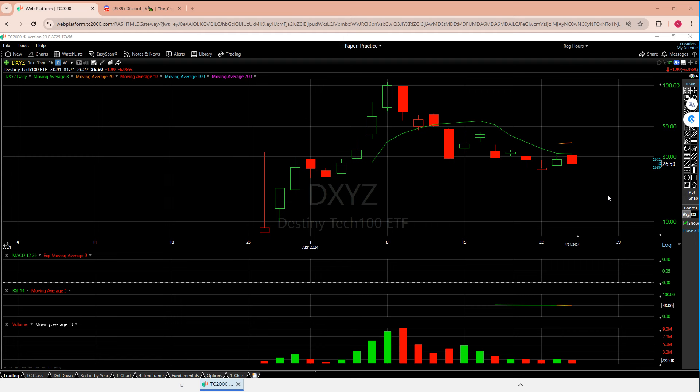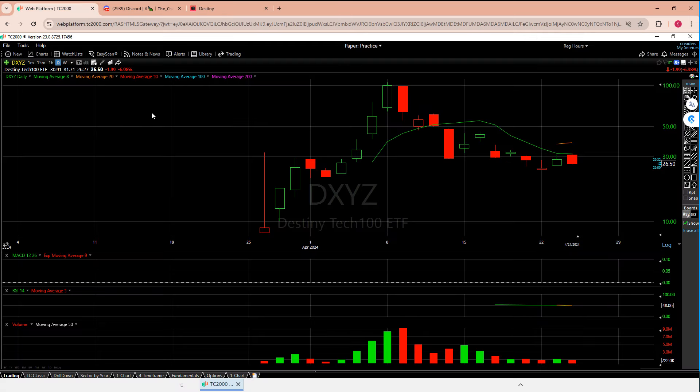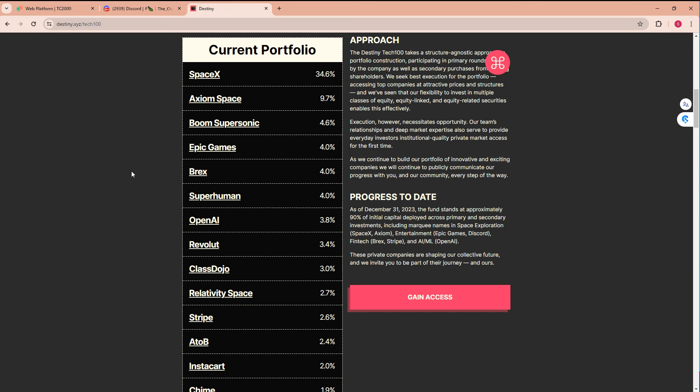So let's talk about this ETF. It actually has a number of holdings in some pretty big private companies. I did a little quick Googling and there's a clean website dedicated to it. Looking at the current portfolio — every ETF is required to show you what they're holding. The big names I saw were SpaceX with a substantial main holding, Epic Games, Superhuman, OpenAI, Stripe, Instacart, and Discord. They still have about 10% cash. SpaceX was the loudest holding, and I think that's what helped make the initial pop.